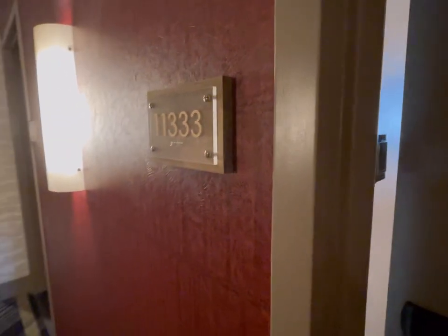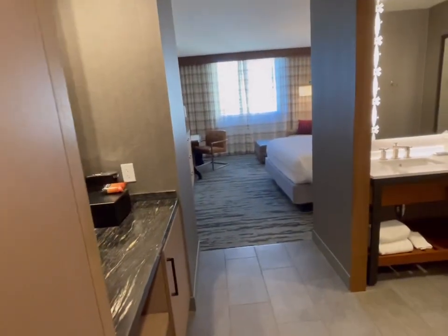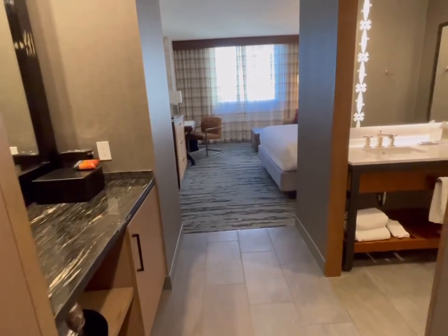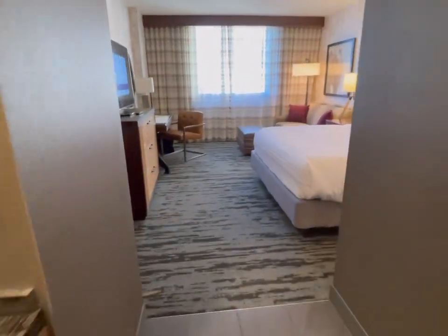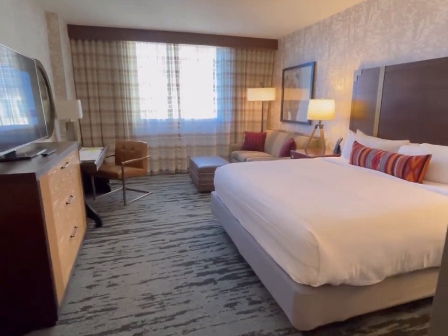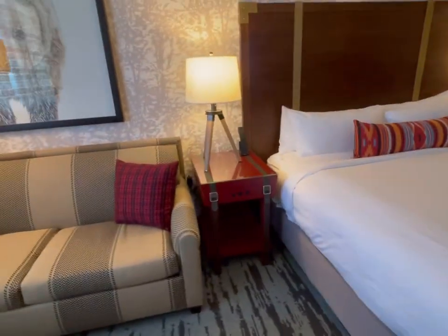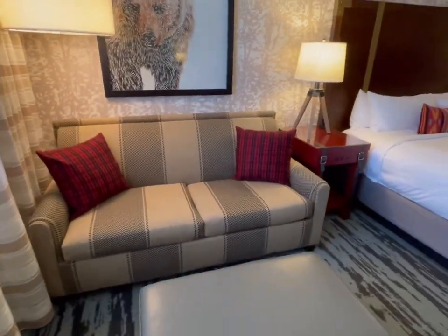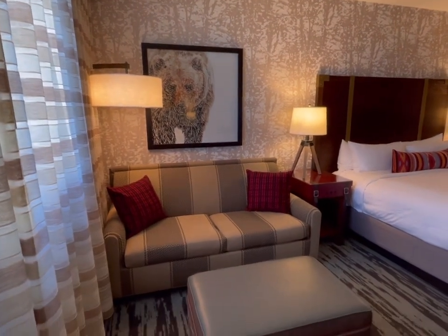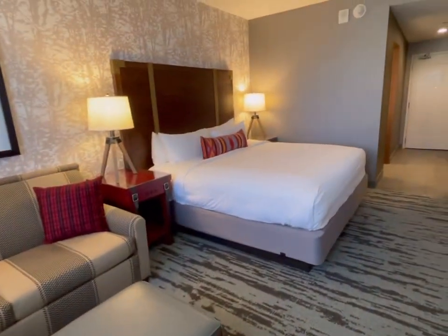This is room 1133 at the Gaylord Rockies and we have a king bed — it does have a sofa bed. All their king rooms have a sofa bed. We're on the 11th floor. It's got a Southwest decoration and a nice little grizzly bear picture. It does pull out but we won't need it — it's just me and my husband.